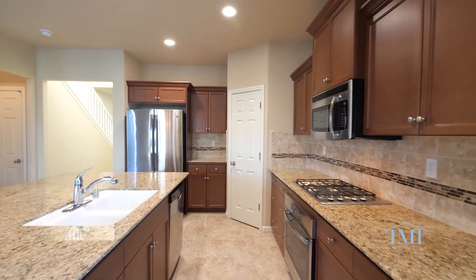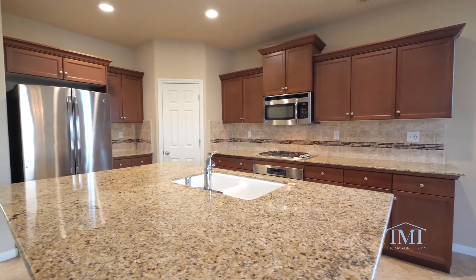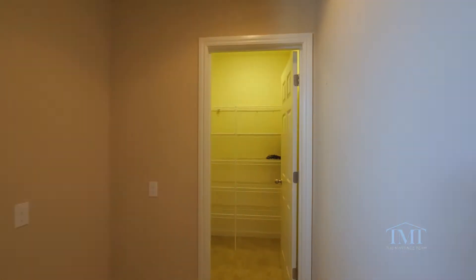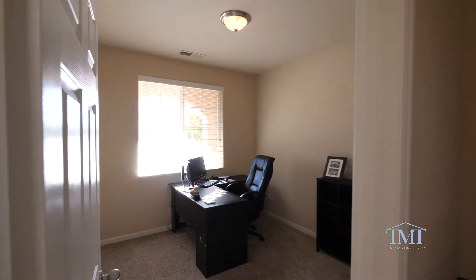The open concept kitchen offers stainless steel appliances, granite counters, a kitchen island, and a large walk-in pantry.